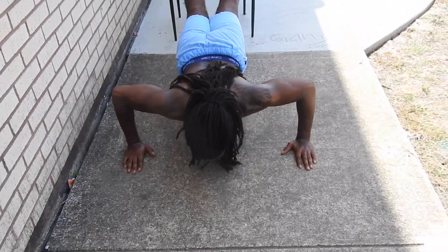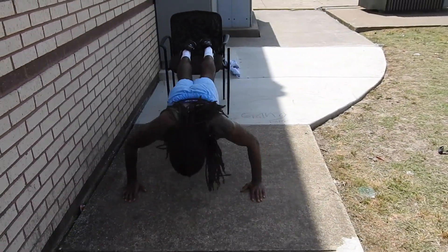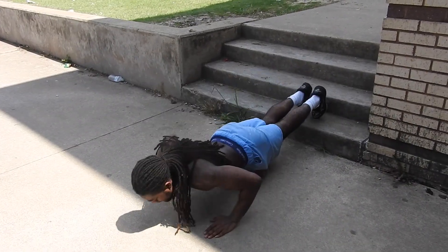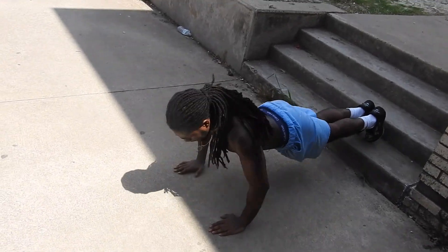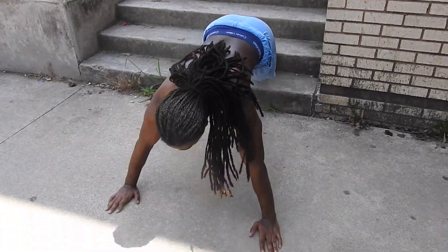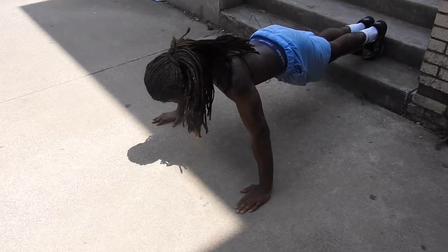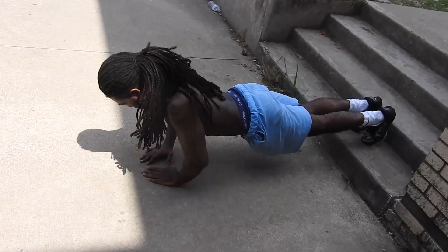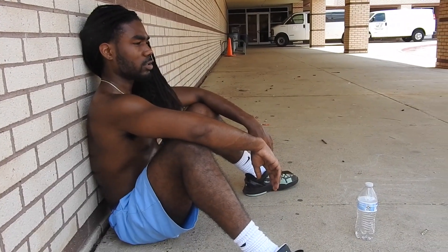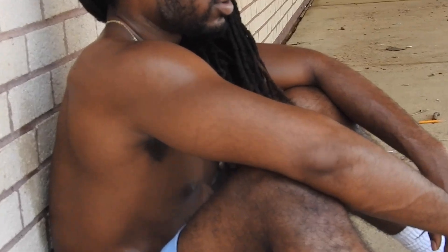I also like to change my hand position. I always start with a regular position — whatever is comfortable — and do a set of 10. Then I move my hands wider, which gives you more definition on the outsides of your chest. From there, move into triangle push-ups, which gives you more definition on the inside of your chest. I like to do 10 reps of three or four sets, so that's at least 90 push-ups a day. That's my favorite chest workout.